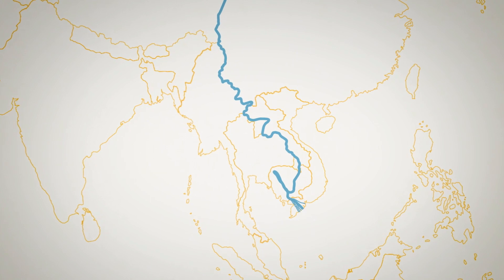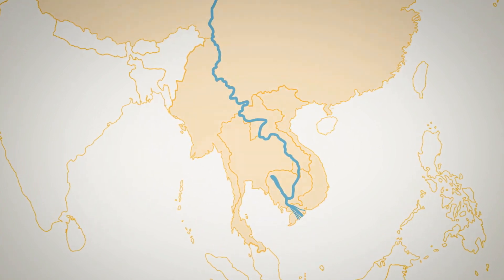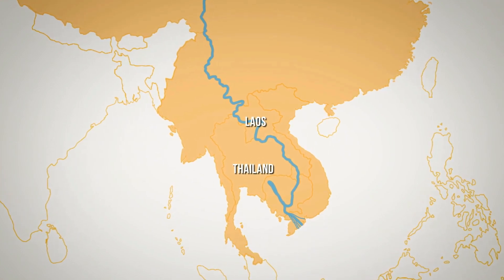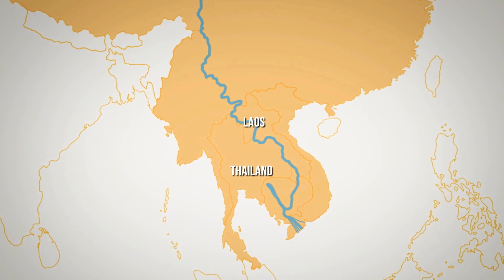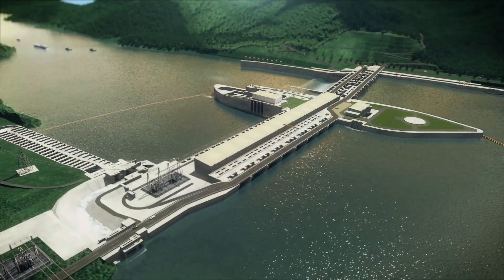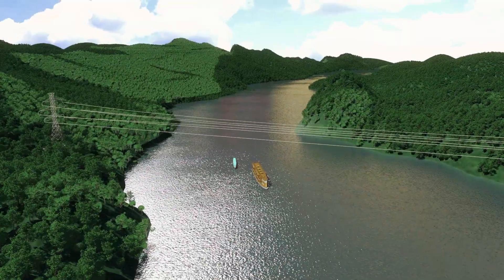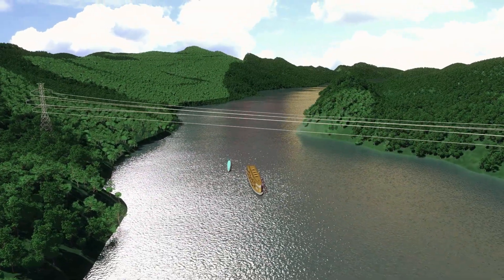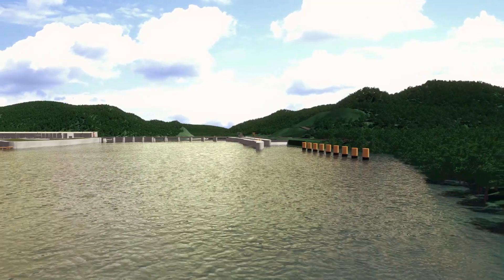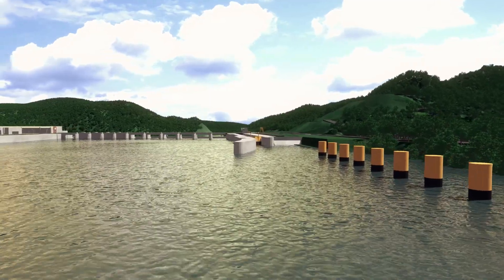The Mekong River has been a major transportation channel in the sub-region for a long time. In the dry season, the water level is very low and submerged rocks are unveiled, which makes it difficult for large ships to pass. Understanding this, the Zayaburi Hydroelectric Power Plant includes a navigation lock built with engineering excellence to allow ships to pass through the project year-round. This will result in enhanced economic and social development in the Mekong sub-region.